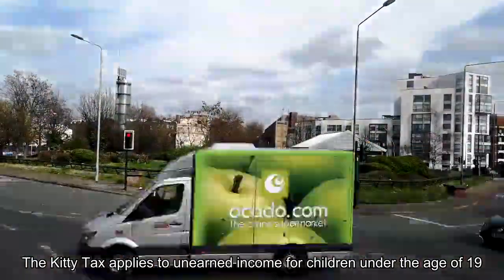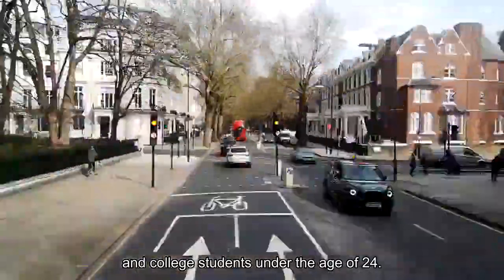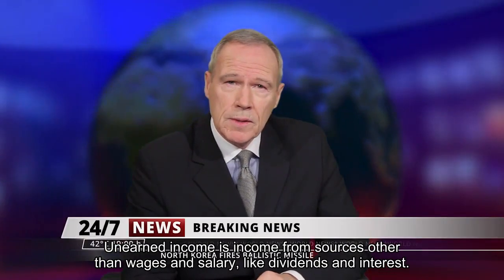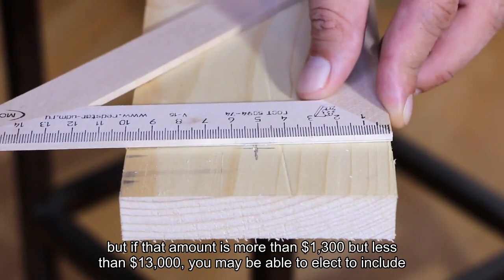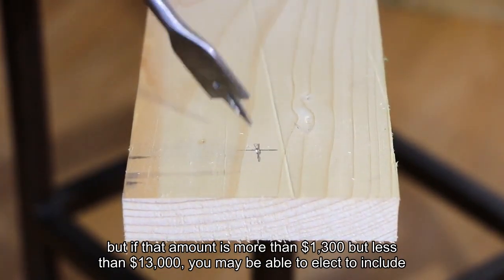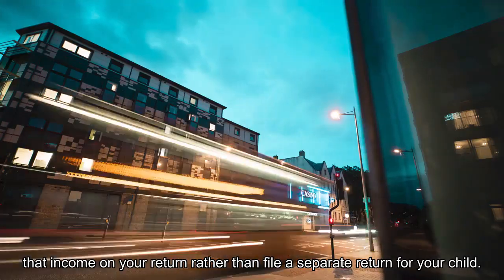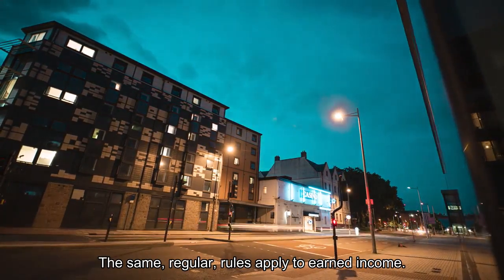The kiddie tax applies to unearned income for children under the age of 19 and college students under the age of 24. Unearned income is income from sources other than wages and salary, like dividends and interest. Your child must pay taxes on their unearned income in 2024, but if that amount is more than $1,300 but less than $13,000, you may be able to elect to include that income on your return rather than file a separate return for your child. The same regular rules apply to earned income.